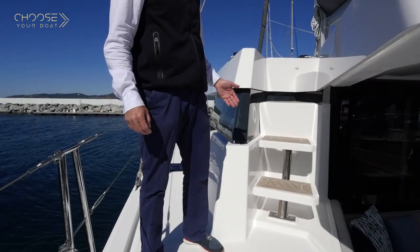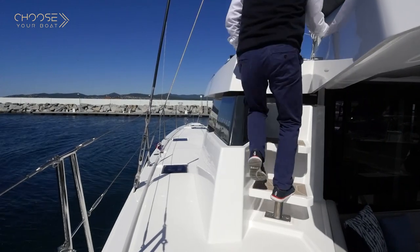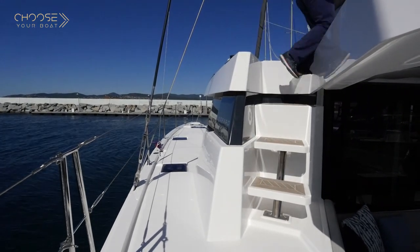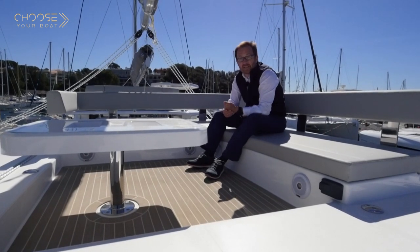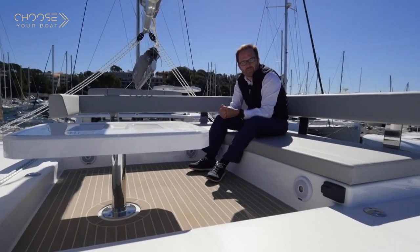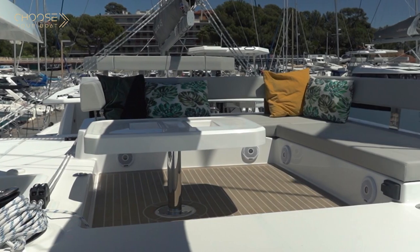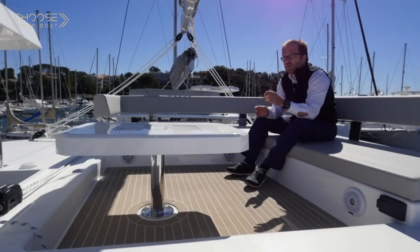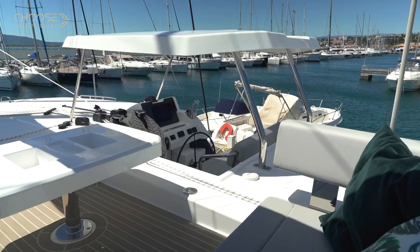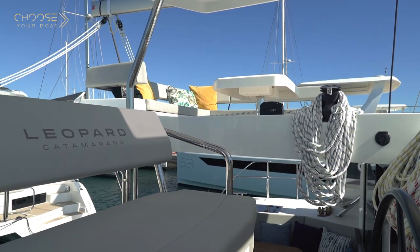You can reach the lounge via really secured steps up there. This extra living area is exceptional on a cat that size. This lounge can welcome all the guests in a new space, and this area is always under the control of the helm station — the person at the helm can see what's happening up here and can interact if needed.